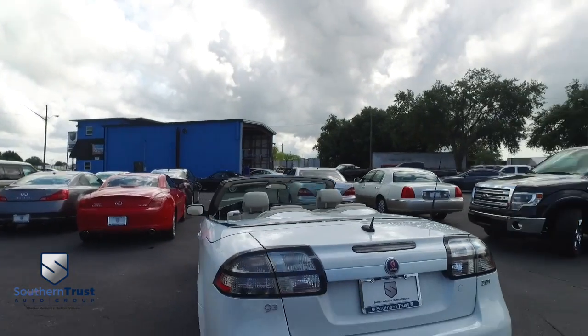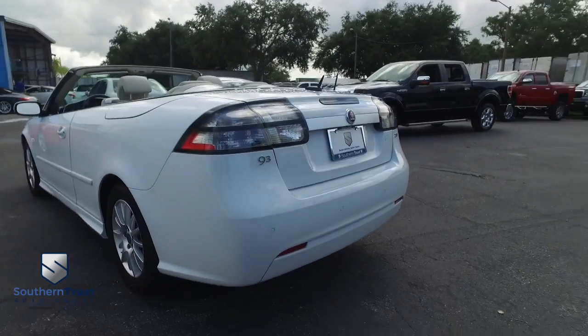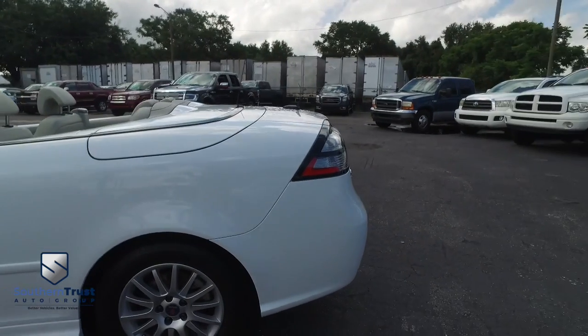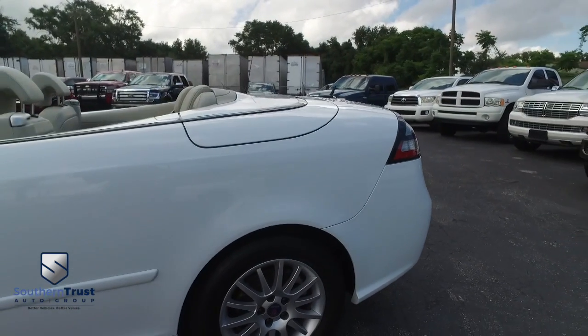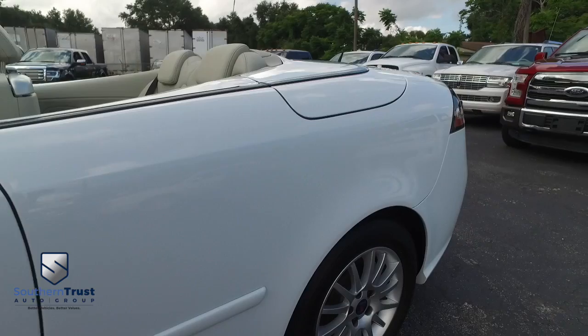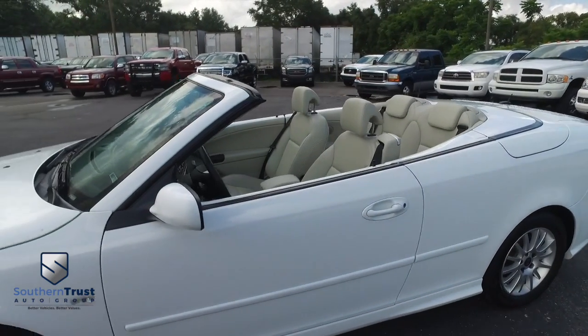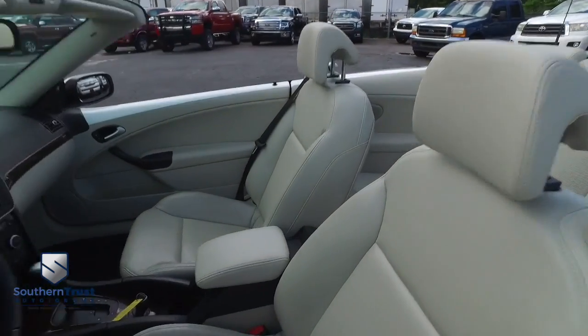Today, Southern Trust proudly presents this beautiful 2008 — looking great, better than a bowl of Frosted Flakes — Saab 9-3 2.0. Four-cylinder, 16-valve, turbo-pumpy muscle, you're going to love this. 2008, 10 years old, only 35,000 miles — you've got to be kidding me — super low miles!